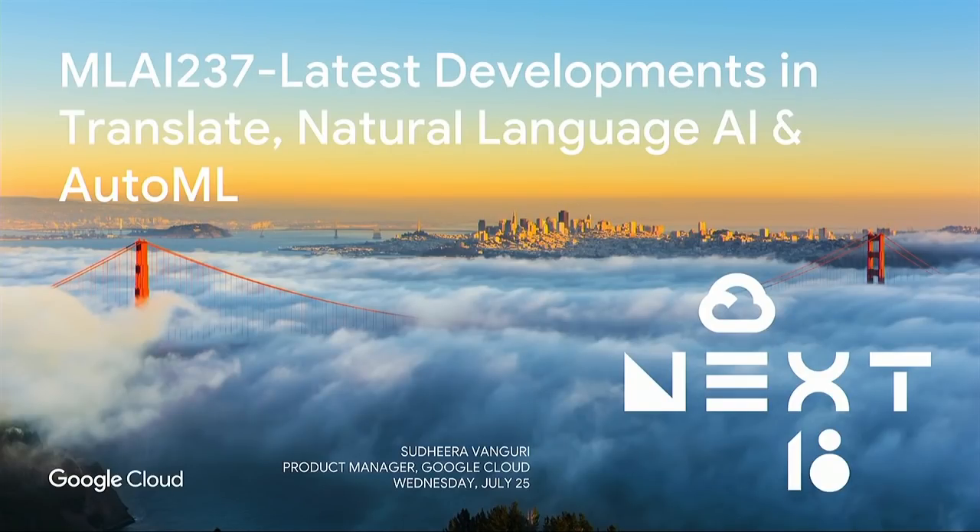I'm Sidhera Vangurii, and I'm the product manager for Language AI here in Cloud AI. I'd like to welcome you here and thank you for taking the time to talk about the latest developments in Translate and Natural Language AI.